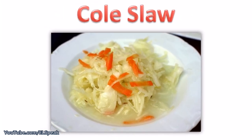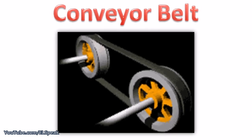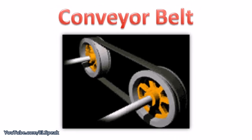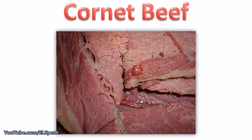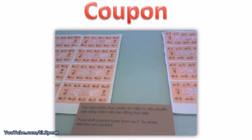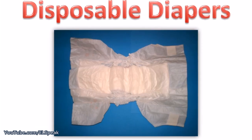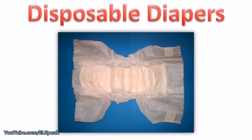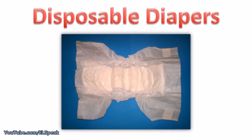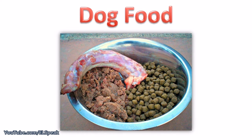Coleslaw. Conveyor belt. Corned beef. Coupon. Disposable diapers. Dog food.